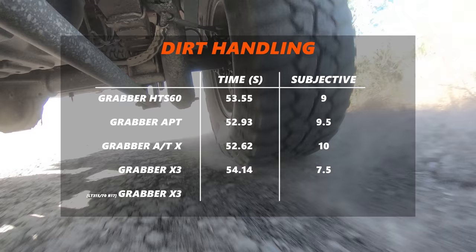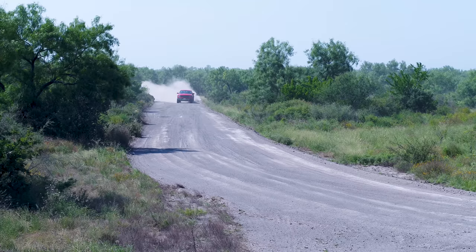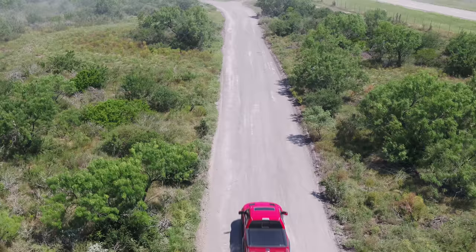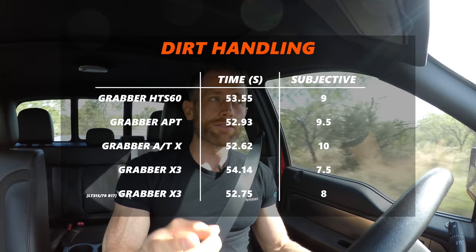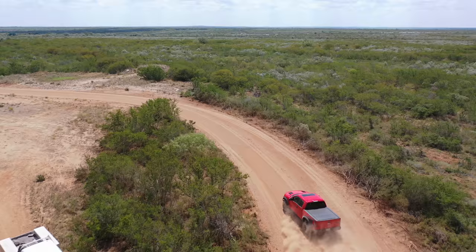The X3 mud terrain tire was a surprise — it was the slowest of the bunch. It's a mud terrain tire and this is dirt; they're very different. It didn't have as much lateral stability, though it was quite good in traction and braking. However, the bigger LT 315 X3 matched the ATX's time. By putting more rubber in contact with the surface, the bigger tire improved its time — scoring one for guys who put big tires on their SUVs and pickups.